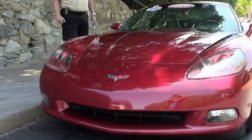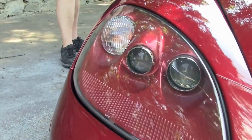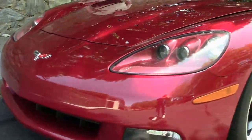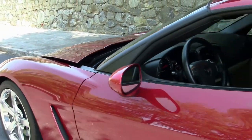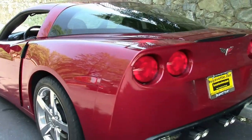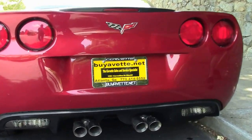Absolutely sweet car — 430 LS3, 6-speed automatic paddle shifters, heads-up display, Bose CD system plus dual power heated seats, Bluetooth, and the list goes on and on. It's got the chrome Gumby wheels, as you can see, just an absolute gorgeous looking Crystal Red. Nice deep shade, what I call burgundy red — an absolute wonderful looking car.